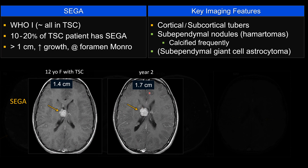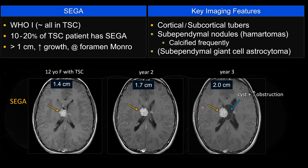At year 2, it becomes 1.7 cm, so it grows. At year 3, it becomes 2 cm and develops cystic changes, causing obstruction. The surgeon went in and took it out, and histology confirmed it is SEGA.